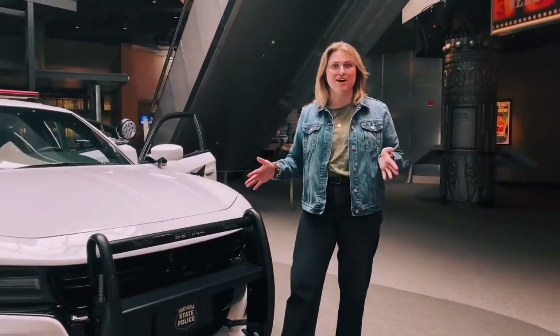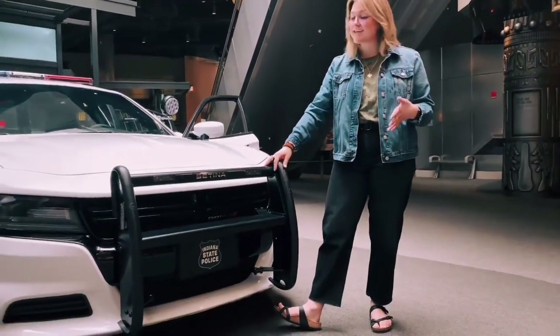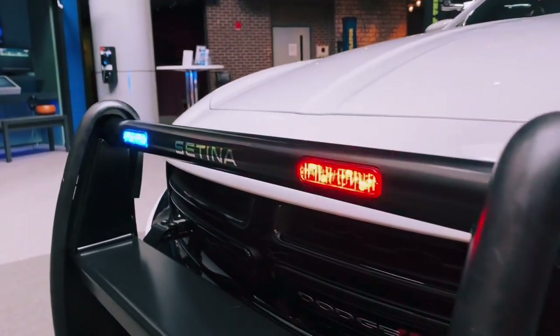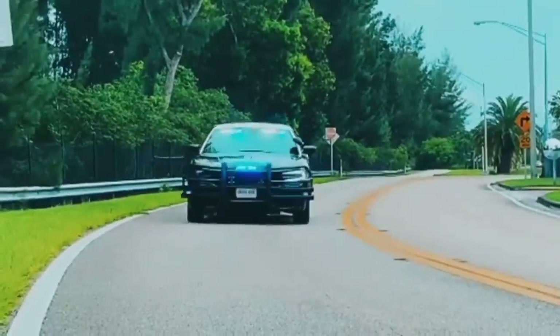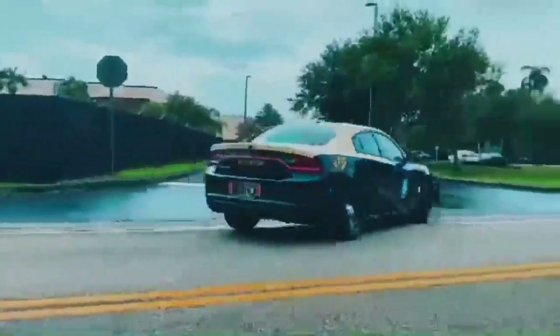Looking at the car from the front, what you're first going to notice is that it is equipped with the Satina push bar. This push bar helps officers to pit vehicles more safely while in a pursuit, and even push broken vehicles or debris off the side of the road.